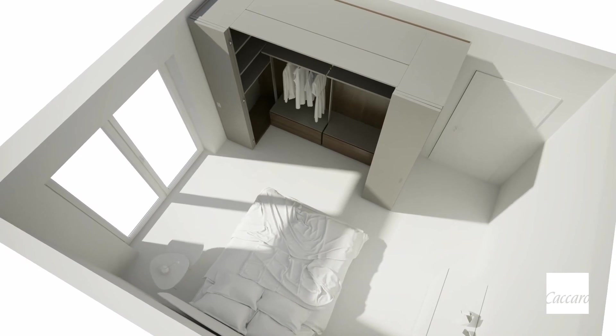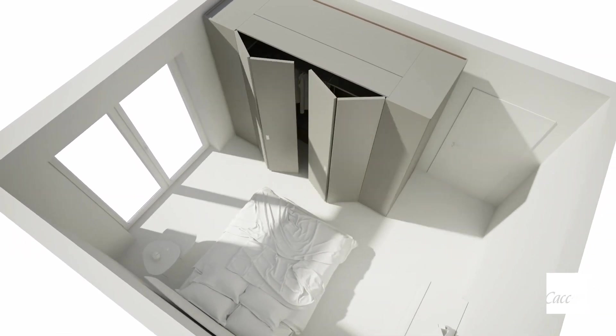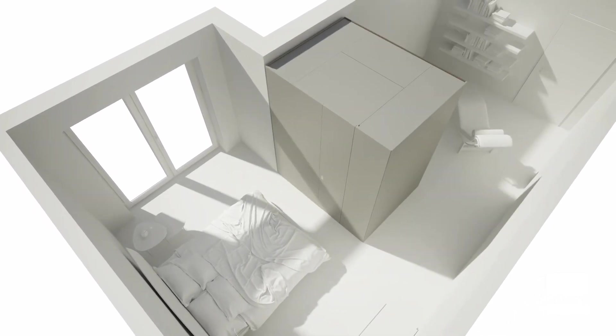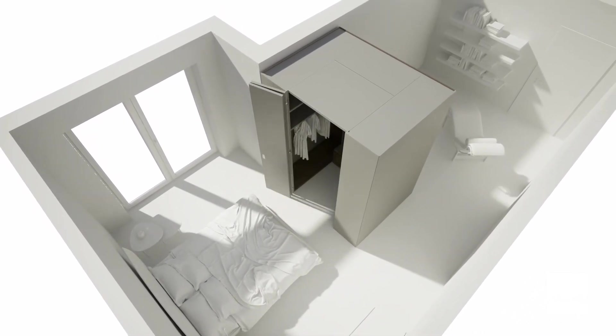For spaces of limited dimensions or unusual shapes, Camarino Dressing Box has been designed to make the best use of spaces in an intelligent way. Its strong point is adaptability.